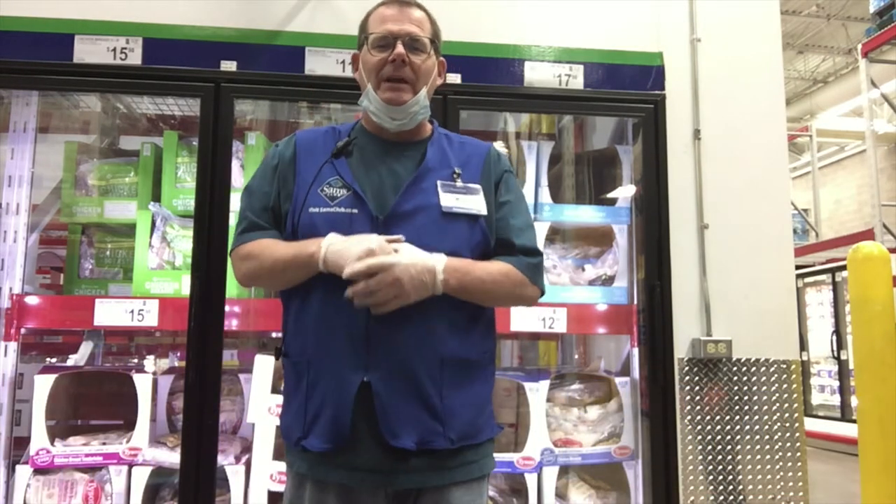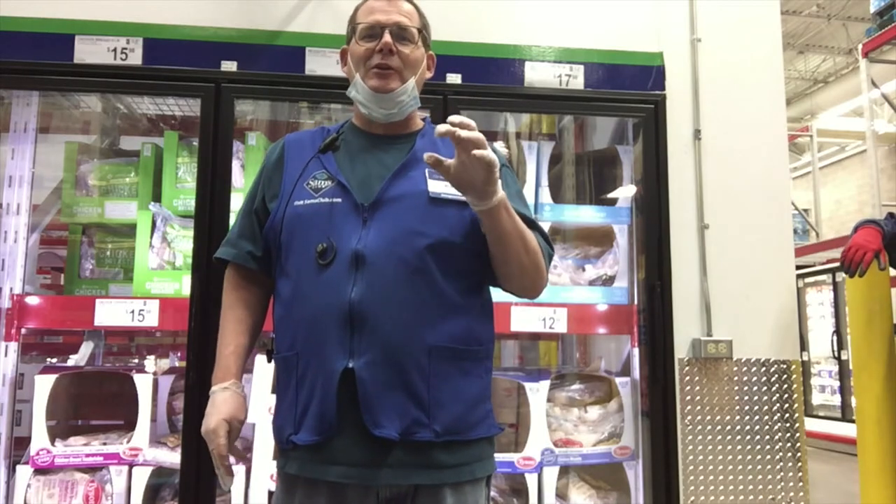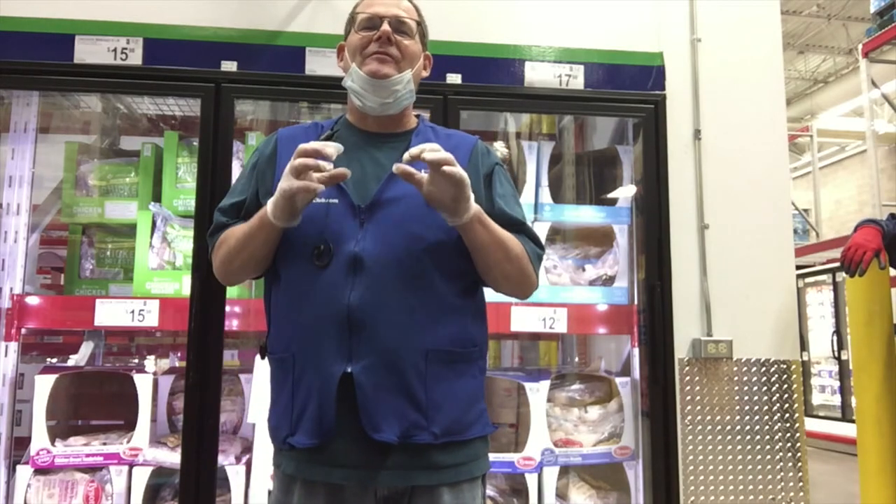Hey Kelly Walsh Trojans, it's Mr. West here, and it's good to be back with you. We are exploring careers at Sam's Club. We have met a whole lot of employees here today. I'm going to introduce you to someone who works in some very, very cold temperatures.